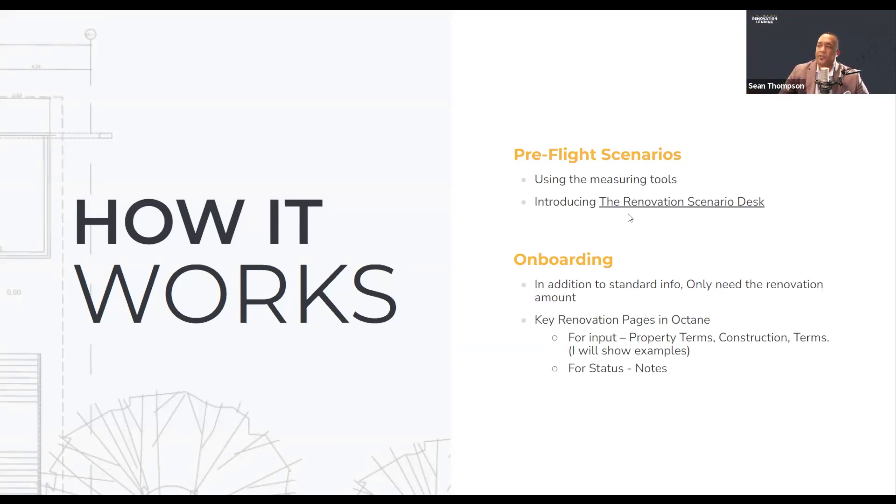I'm also going to introduce you to the renovation scenario desk, which means you can reach out directly to the renovation team along with your AE. It's one simple request form to find out what can and can't be done and ask direct detailed questions around the renovation or construction portion of the loan. That's huge. That will be offered to you as a link directly from your account executive here at Cardinal Financial Wholesale.